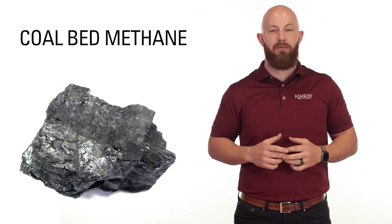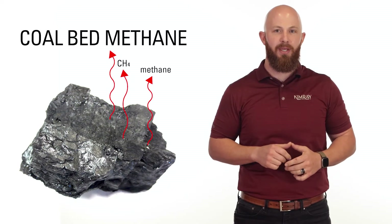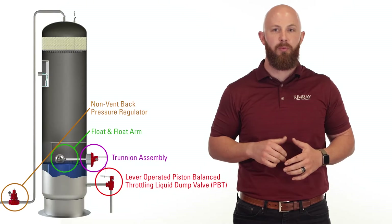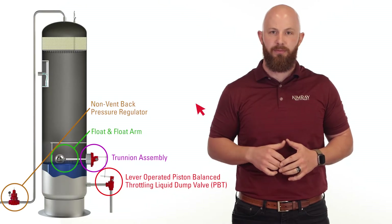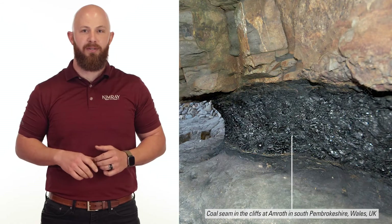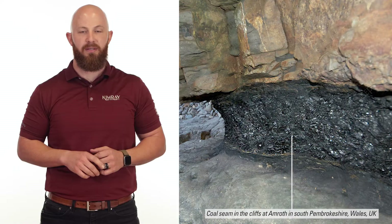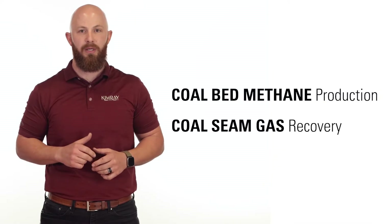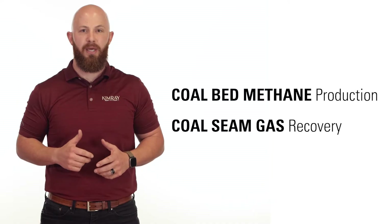Coal bed methane production is a method of recovering gas stored in coal. In this video, I'm going to talk about how it's produced and the ideal control equipment for optimizing your operation. Coal bed methane is a quality gas that needs minimal processing. This method, also referred to as coal seam gas recovery, is very different than conventional gas production.